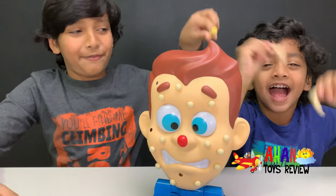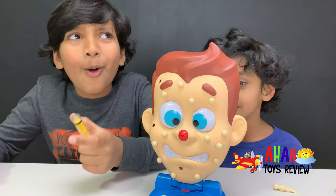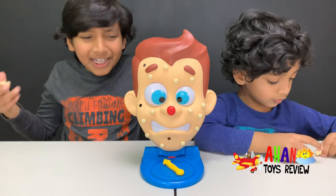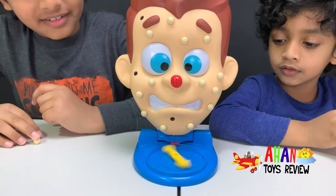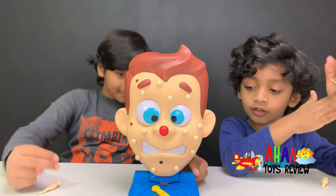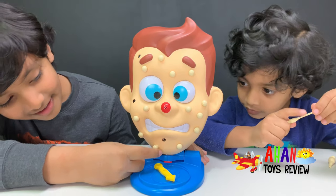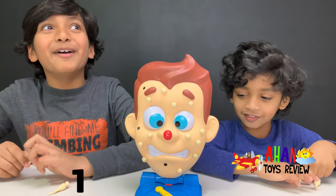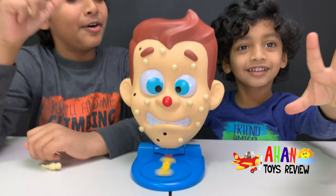We need to refill this again. If it keeps going like this, no one is going to get a point. I don't want him to spray this time — I want some actual points. Okay, I'm going to spin. That was a nice spin. Chin! I'm going to pick this pimple right here, it seems big. Yes! I got a pimple without a pimple bead spraying. It's my turn, but it's worth one point. And Arjun spins.